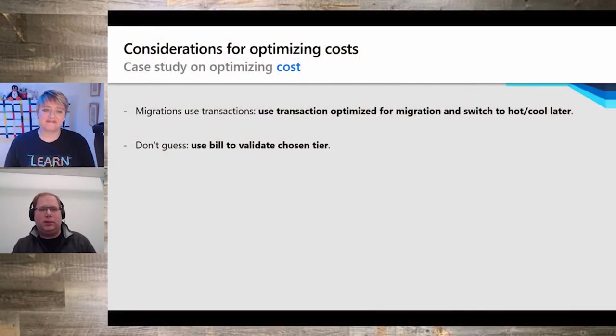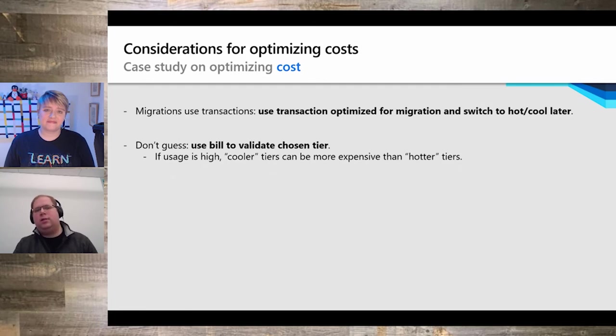For cost optimization: first, migrations will use transactions, so when migrating into standard storage tiers, start with transaction-optimized where transactions are the lowest price. Then after reviewing your bill, switch to hot or cool to save additional money. Second, don't guess — use your bill to validate you've chosen the correct tier, and repeat this exercise periodically. Sometimes the cooler tiers can actually be more expensive than hotter tiers, as the customer example showed.